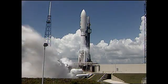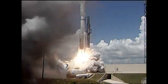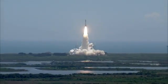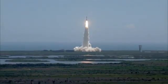Ignition and liftoff of the Atlas V with Juno on a trek to Jupiter — a planetary piece of the puzzle on the beginning of our solar system.